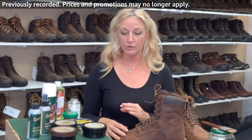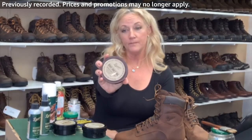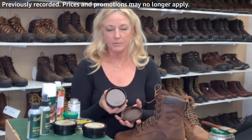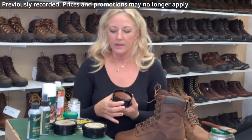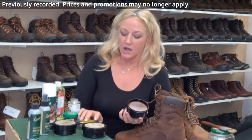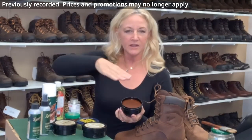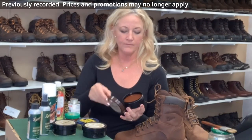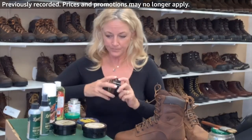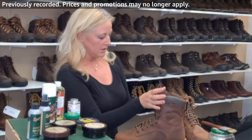For the Workman I also recommend the Danner Boot Dressing — it's like a wax slash cream, two steps in one. Danner made it for their own products so we can definitely trust it. Danner is almost 100 years old — they started in 1932.